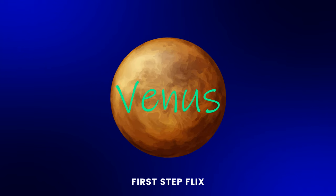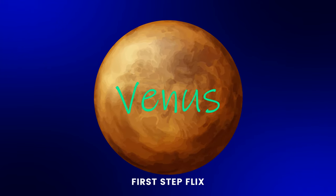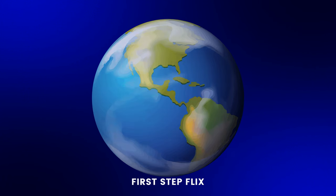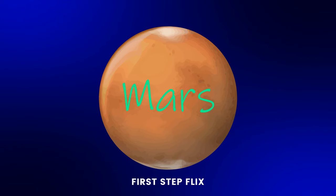Venus: V, E, N, U, S. Venus. Earth: E, A, R, T, H. Earth. Mars: M, A, R, S. Mars.